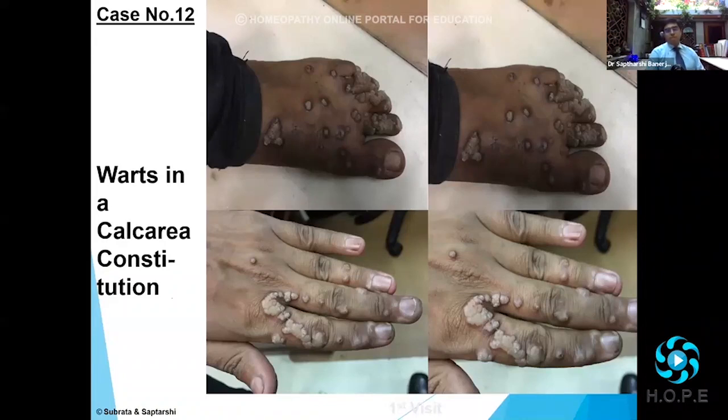I'd like to share an interesting avenue of prescription. Very many times you'll come across cases where you have a good totality of the remedy. You may think of changing the remedy or going for a deep-acting antipsoric or antisycotic remedy. But there's another avenue: there are a few smaller remedies from those big groups — I understand these as satellite remedies, smaller brothers and sisters to your big brother.